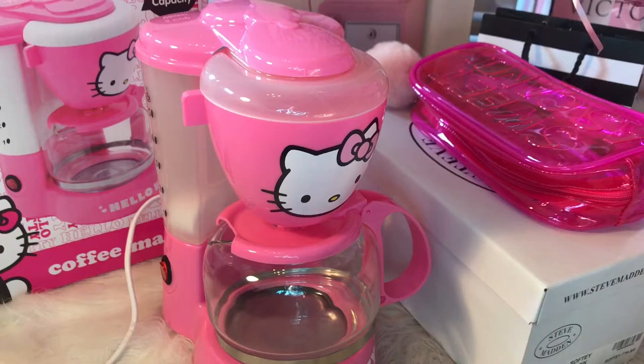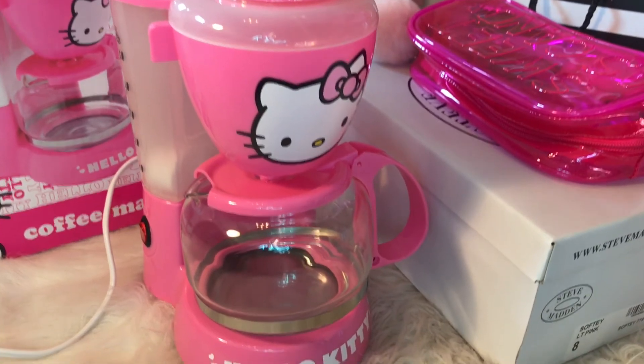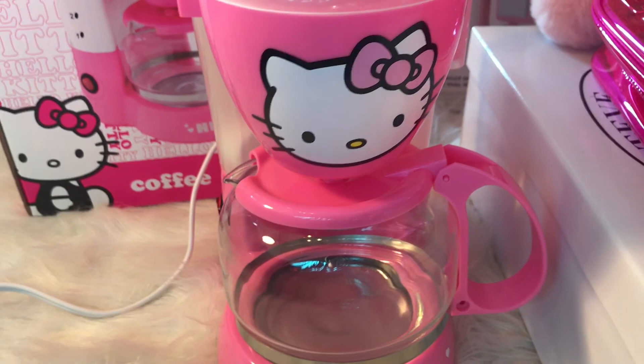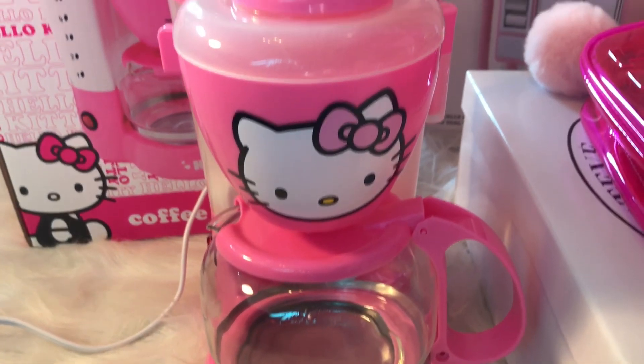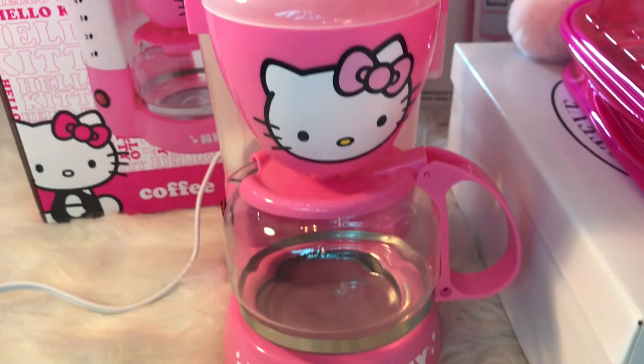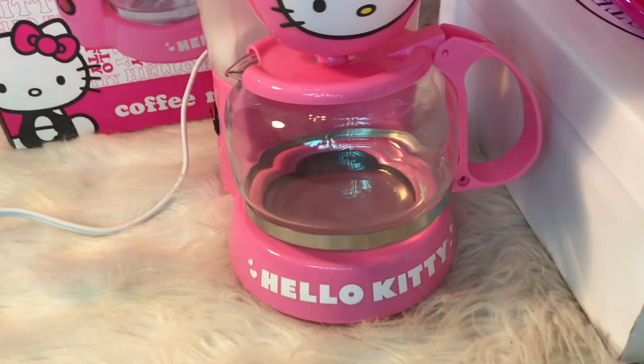Next is this Hello Kitty coffee maker, and it is so adorable. It looks so cute in my kitchen — it's perfection. It's Hello Kitty, it's pink, it's just me. I don't have to keep begging and stalking people to buy me this thing — I finally own one. I'm really happy to have this in my collection.